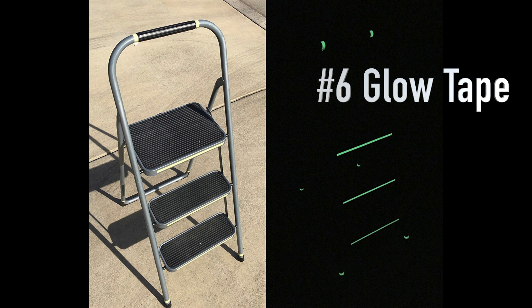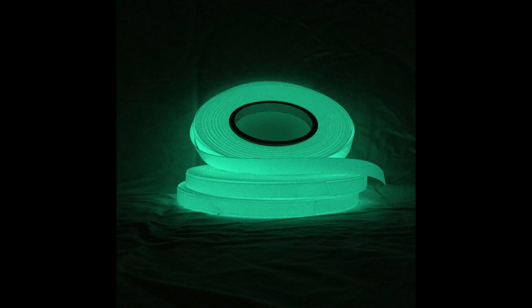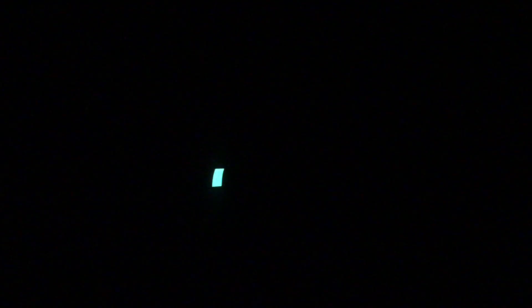Number six is also from Celestial Teapot Designs — their glow tape. It's an awesome addition to your ladders or anywhere you don't want to accidentally hit in the middle of the night. It glows pretty brightly but doesn't ruin your night vision, and it'll glow for hours. I have some on my camper's light switch and I can always find it. You'll see astronomers using it on their ladders at a star party.